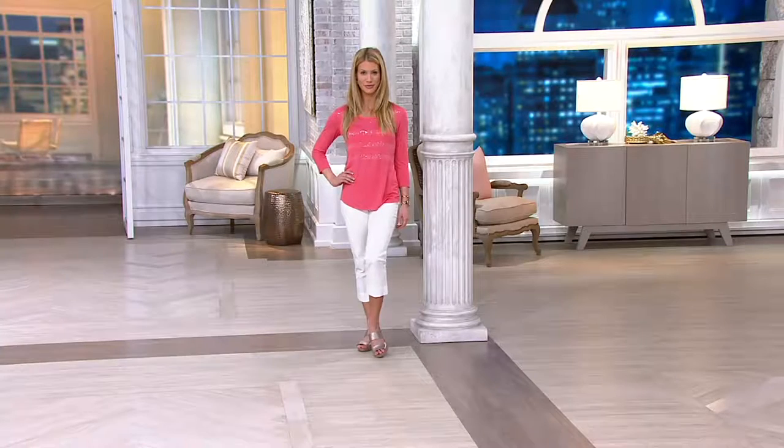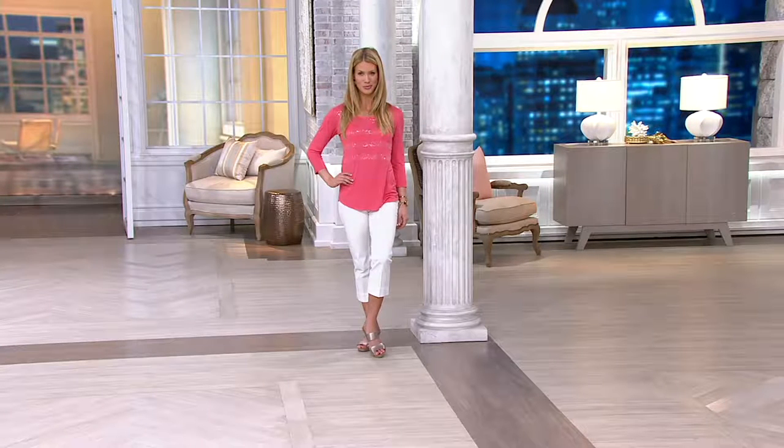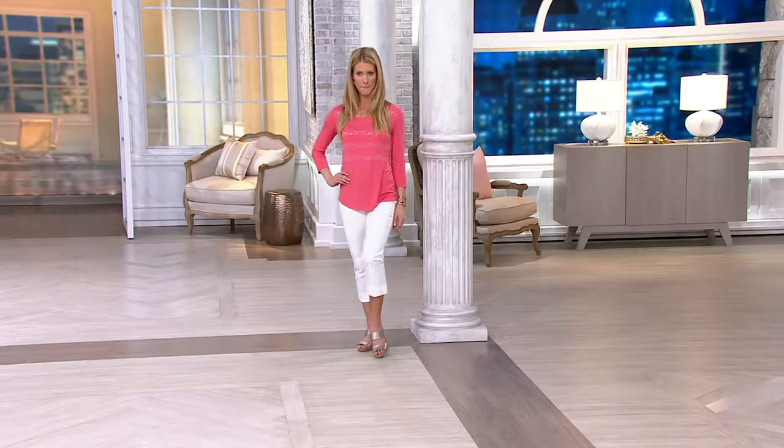I think this shoe is just so different — it could be the out-of-the-box pick for Clark's. Obviously gold — wow — lots of sizes have already sold out. Don't know if we're going to get that back in stock. The tan is going very quickly as well.